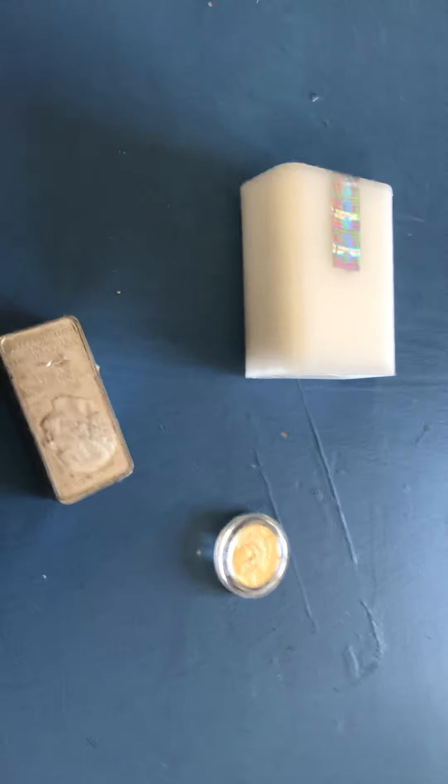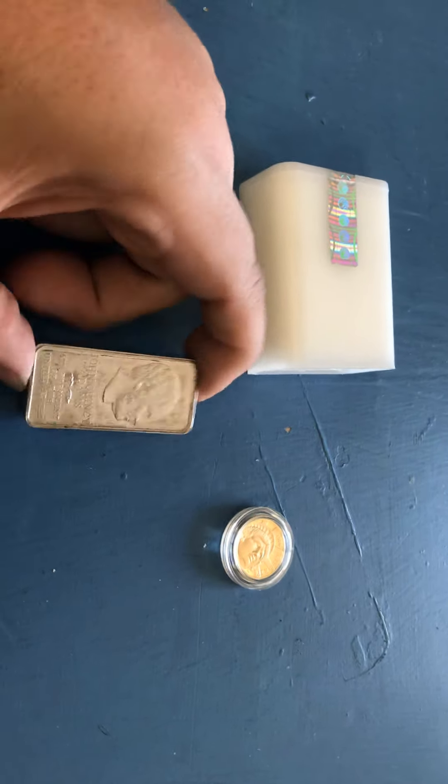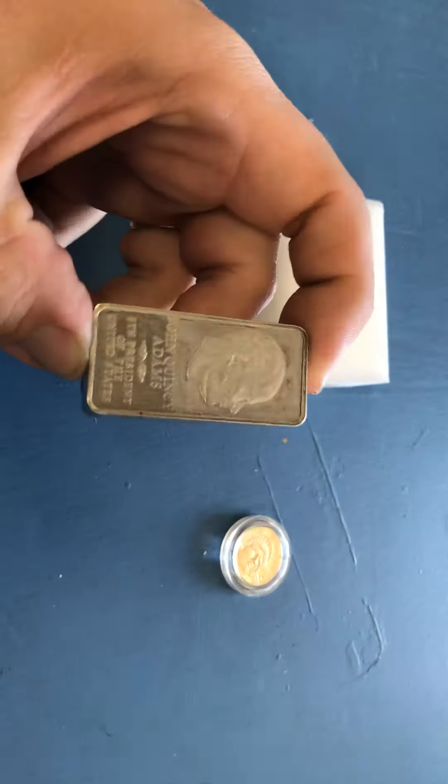Hey guys, Yellow Brick Bullion here. Got some new stuff today, and it's looking presidential. I'm on the workbench here, so the table's a little bit sketchy.